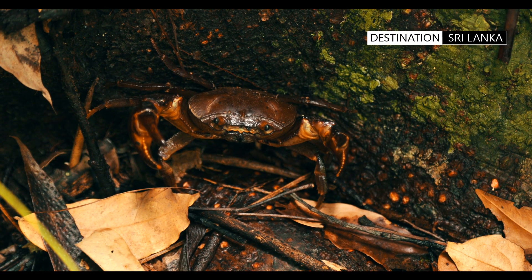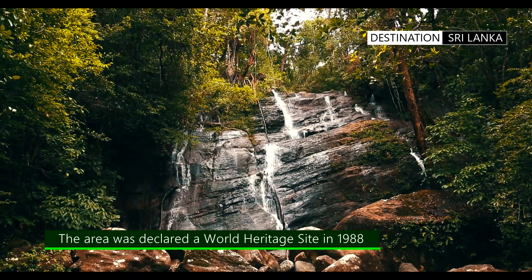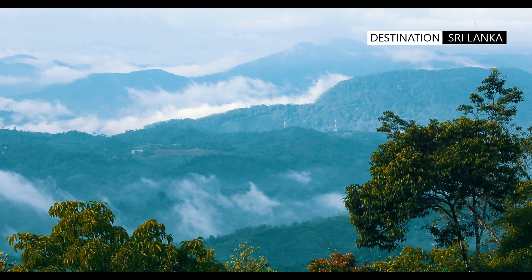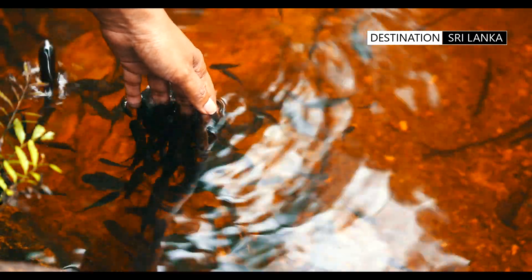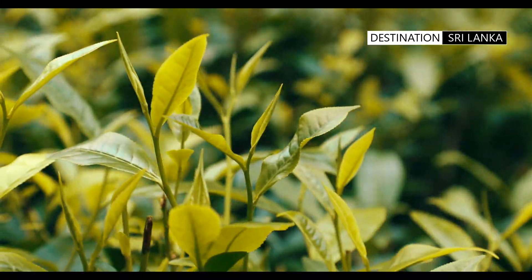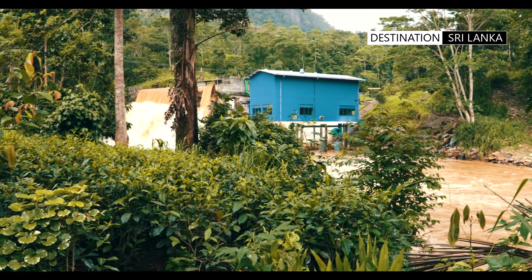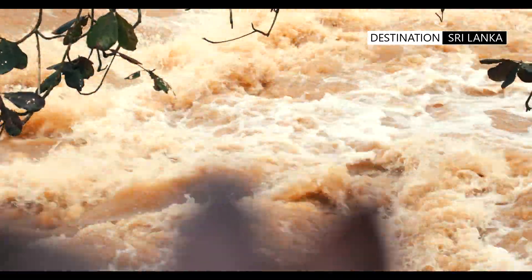The Forest Reserve borders the three districts of Galle, Matara, and Ratnapura. Deniyaya is a small town in the Matara district and is on the southern side of Sinharaja. The area is populated with low-country smallholder tea plantations. The Deniyaya area's mountain terrain and lush jungles give rise to an abundance of water sources.